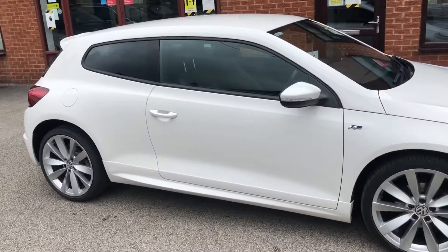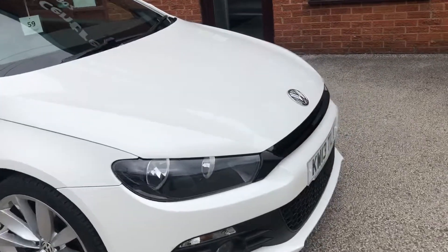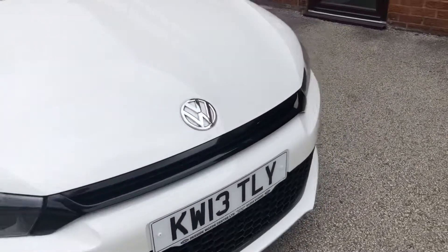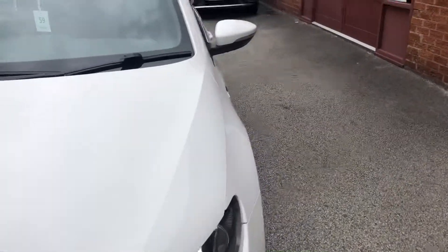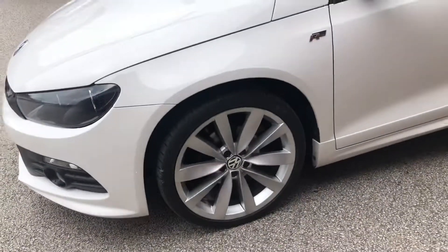Hello, welcome to Seaside Motor Centre. Here we have our Volkswagen Scirocco Arlang DSG automatic on the 13 plate, just arrived into stock.